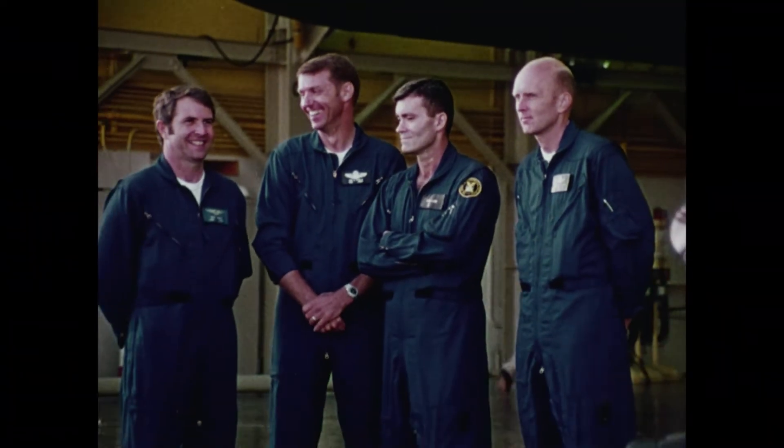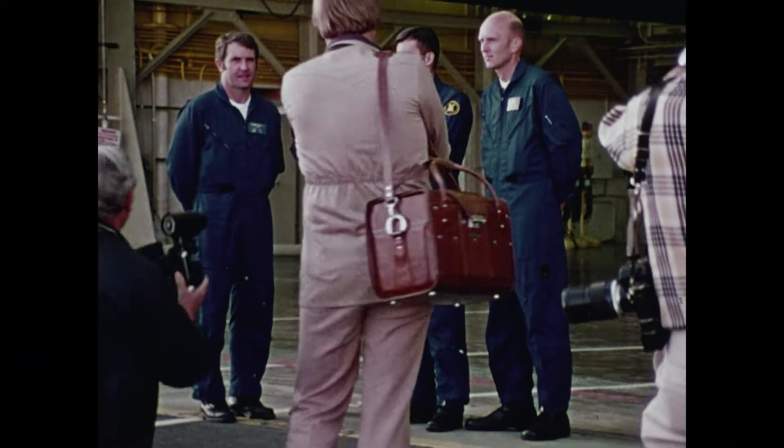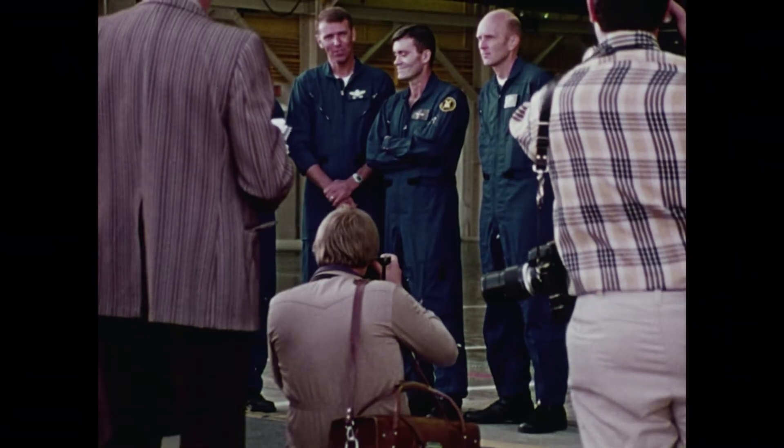These are the astronauts who will be involved in the first test flights of the space shuttle: Joe Engel, Dick Truly, Fred Hayes, and Gordon Fullerton. We asked Gordon Fullerton to describe one of the typical shuttle missions into space that will begin in 1979.